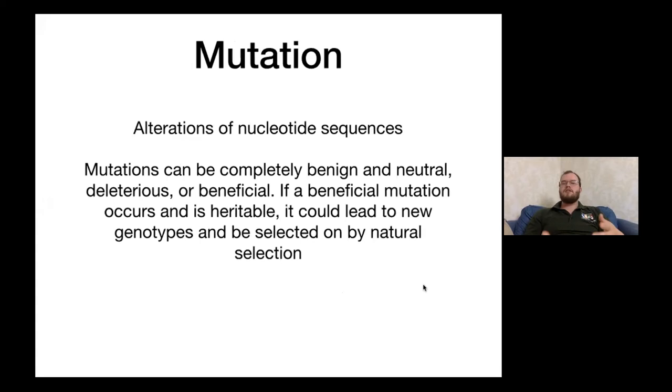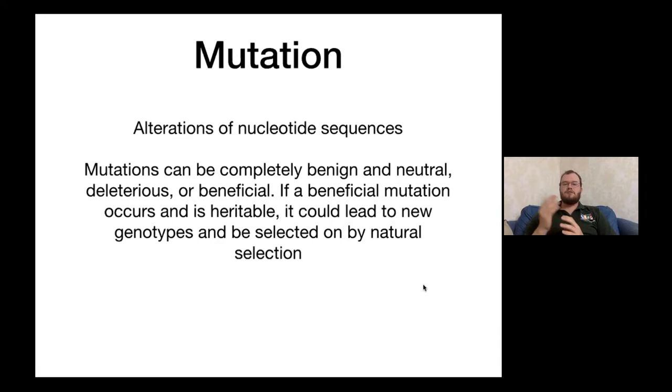None of these changes would be possible without mutations — alterations of nucleotide sequences. A mutation could be completely benign, deleterious, or beneficial. If a beneficial mutation occurs and it is heritable — can be passed on to new generations — it could lead to new genotypes selected on by natural selection. So: mutation leads to diversity, natural selection acts on that diversity and leads to adaptations, and drift causes some genotypes to spread or go extinct by random chance.